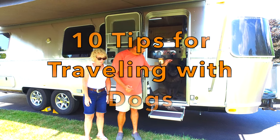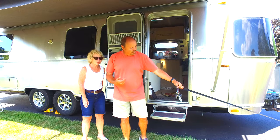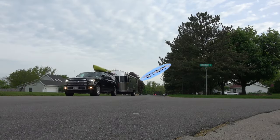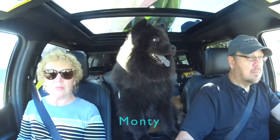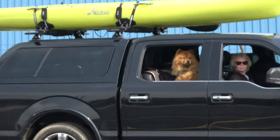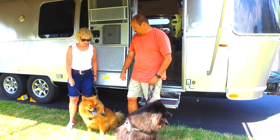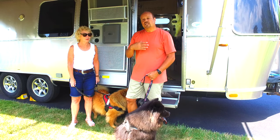In this video we're going to talk about traveling in your RV with your pets, with your dogs. We have two dogs and we've traveled all over the country with these two guys, and we've picked up a few tips and tricks that we'd like to pass on and share in this video.